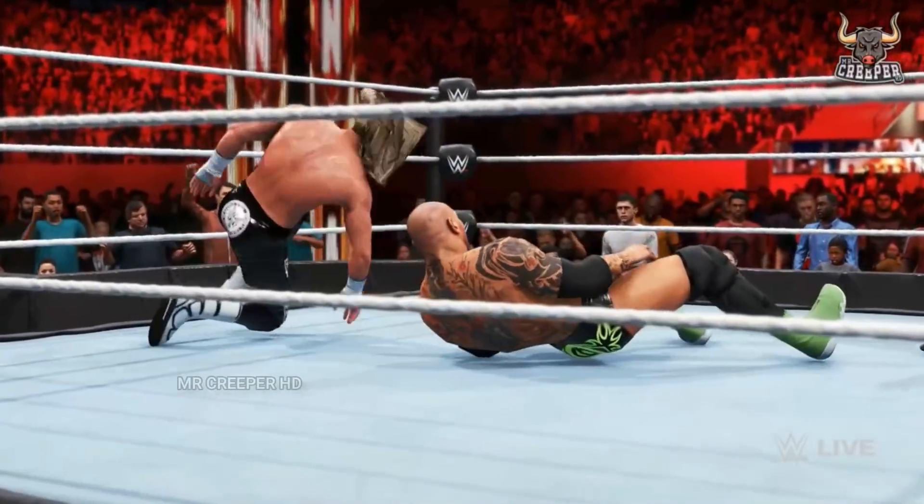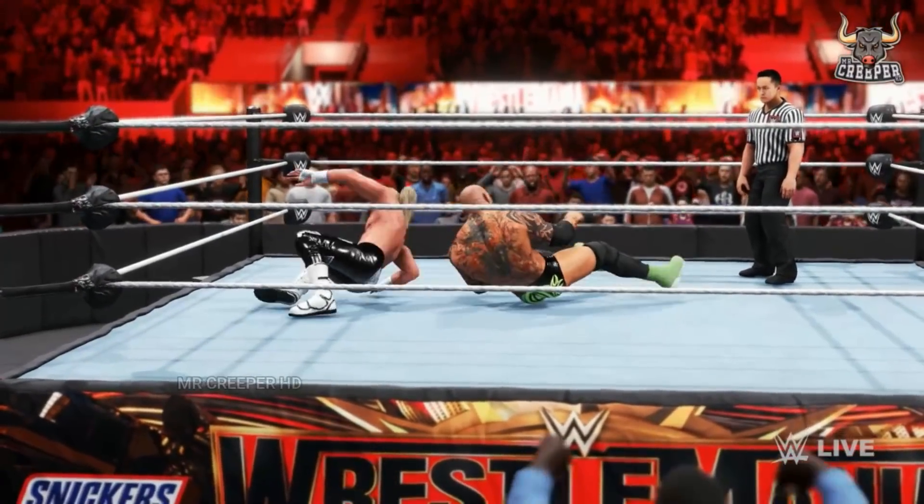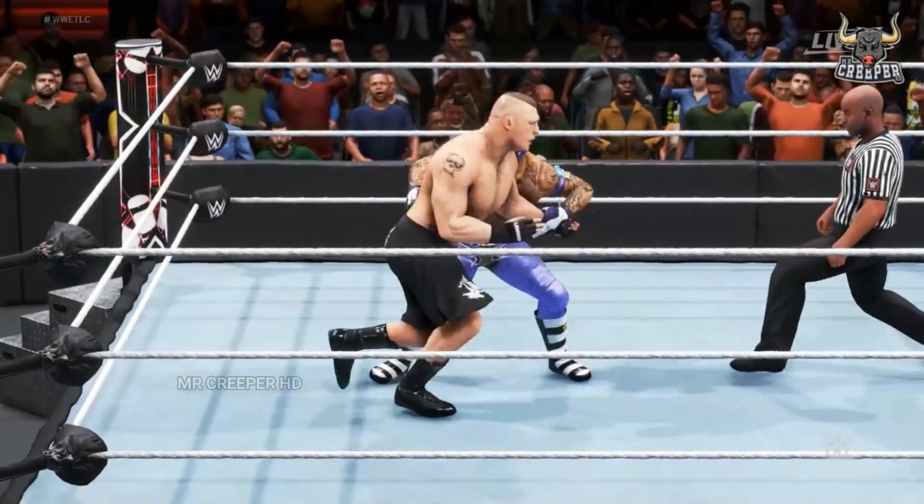Dolph Ziggler is going in for the kill. Elmo dropped with authority. Will that be the deciding factor?